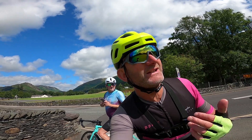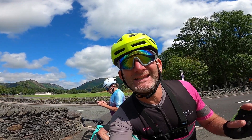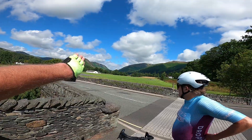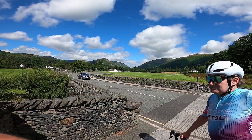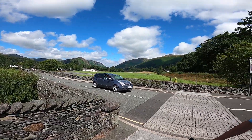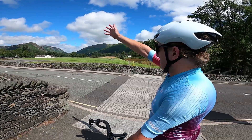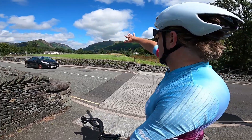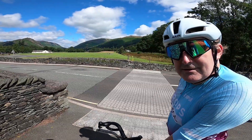We've got Grasmere here now, well into the ride, making reasonable progress — it's not as busy. Look at that though — it's proper glacial. You can see the shape where the ice has come through there and carved it out. In the ice age, the glacial forces cut that valley so you can just ride right through it.